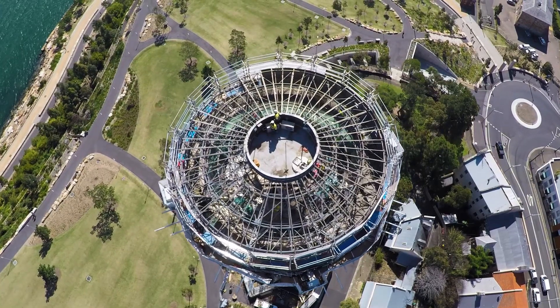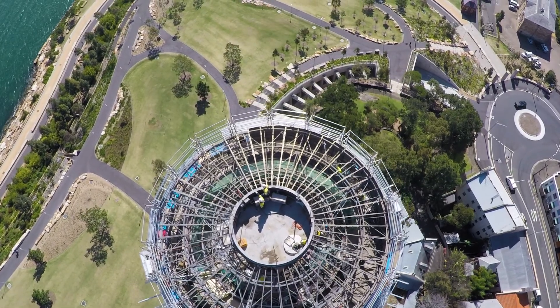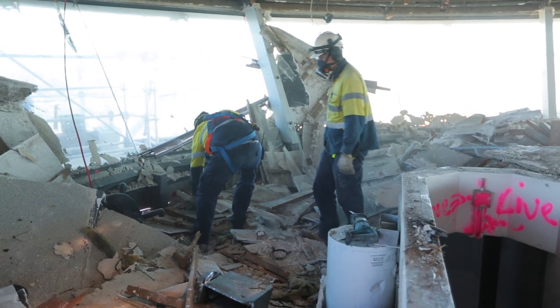First up, the roof and window facades that formed the control and operation rooms at the top of the tower. These elements had to be carefully deconstructed by hand and removed via the materials chute and crane where required.